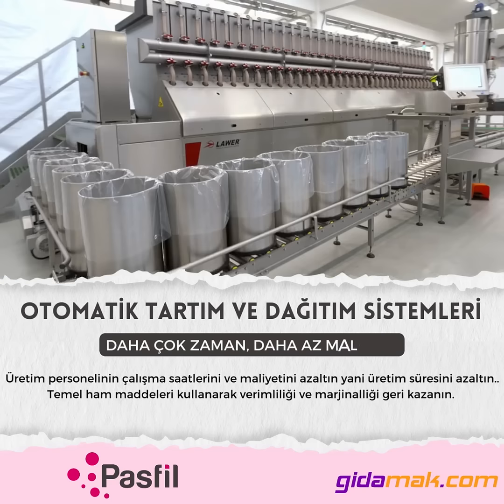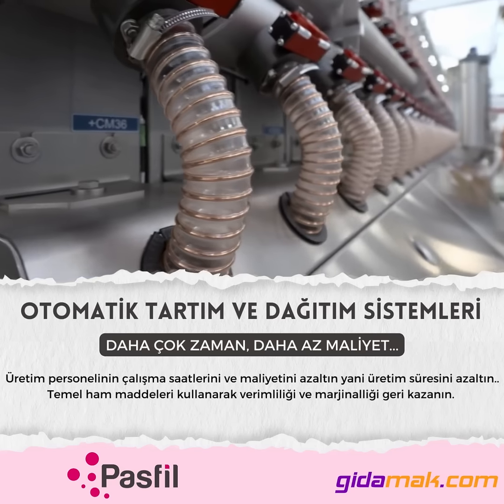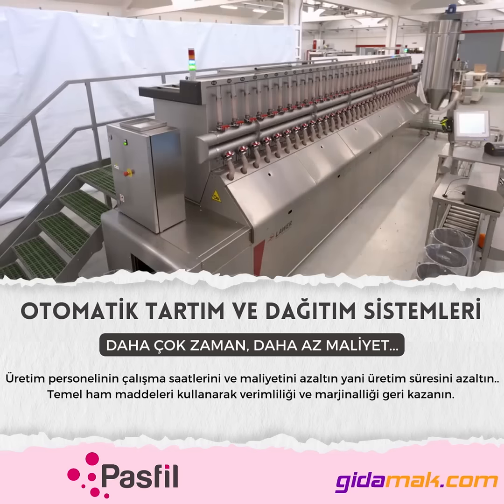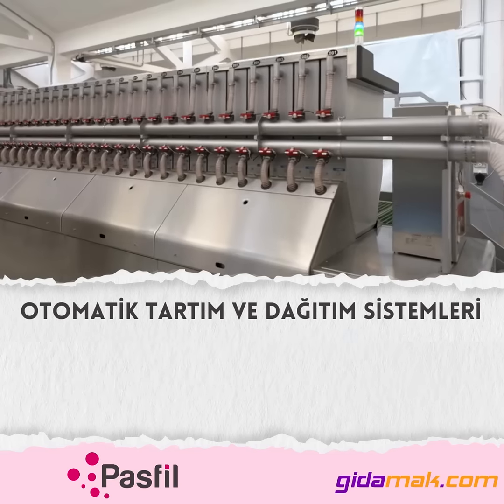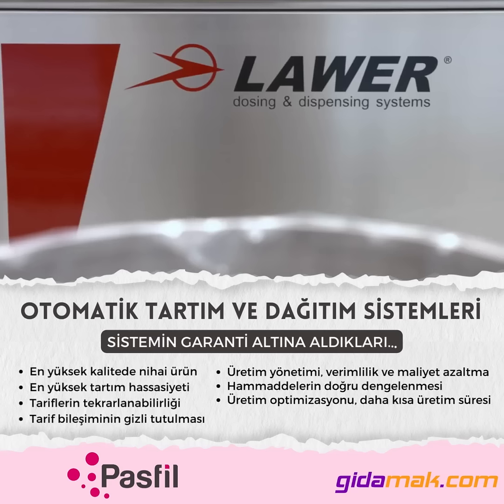Unica Twin is an automated dispenser of powder products for the preparation of batches for various industries such as technical rubber, plastic, food, paints, and chemicals. Unica Twin permits automatic preparation of the production batches,